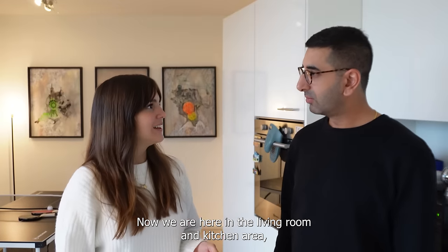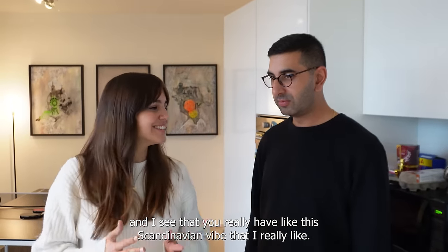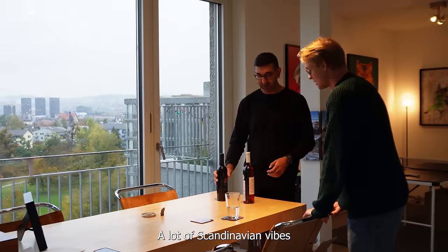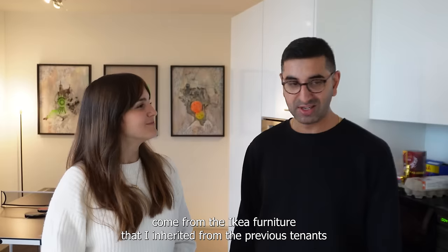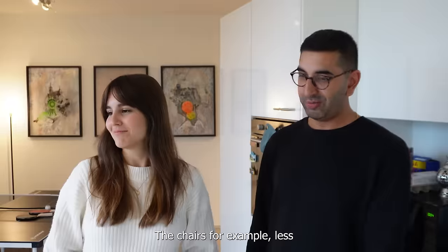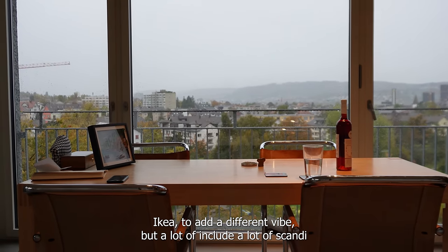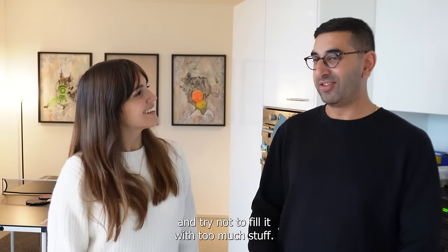Now we are in the living room and kitchen area, and I see you really have a Scandi vibe that I like. A lot of the Scandi vibe comes from the IKEA furniture I inherited from the previous tenants, and then a few other bits I bought afterwards. The chairs, for example, are less IKEA — something different to add a different vibe. But yeah, a lot of IKEA, a lot of Scandi — and I try not to fill it with too much stuff.